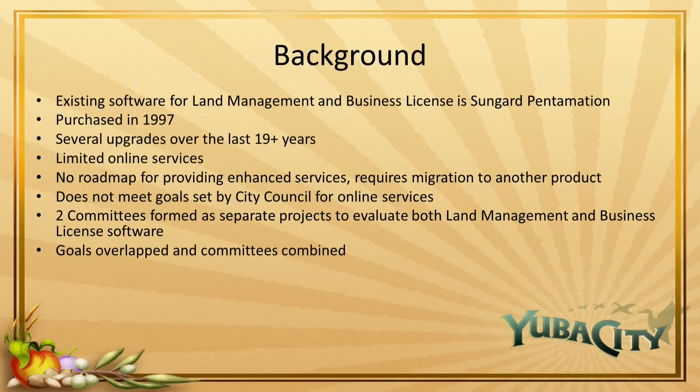Tonight I bring for you the purchase of land management and business license software and the implementation staff report. Our existing land management and business license software is SunGuard's Panamation Plus series. The city purchased this software in 1997, so it's a little old. Over the past 19 plus years we've gone through several upgrades and added new features and services, but the aging software doesn't provide the online services that we desire. SunGuard does not have a roadmap for providing enhanced services — their suggestion is to migrate to one of their other products, so it's essentially an end-of-life product.